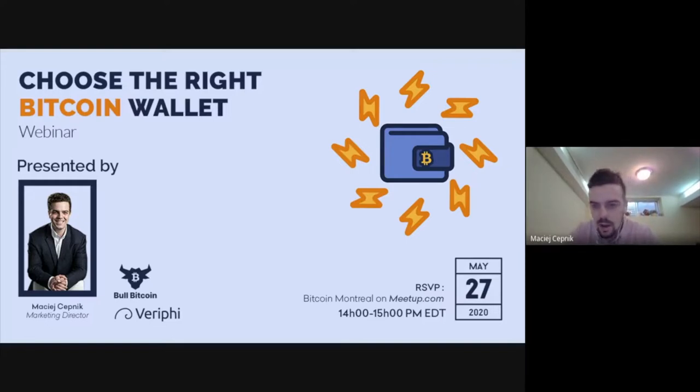My name is Magic, I'm the marketing director at Verify, a consulting firm mostly focused on security. We're also launching really soon a Bitcoin OTC platform that's going to be very personal with a personalized service — you'll be able to buy Bitcoin from anywhere in Canada. Those who'd like to learn more about the platform are invited to contact me.